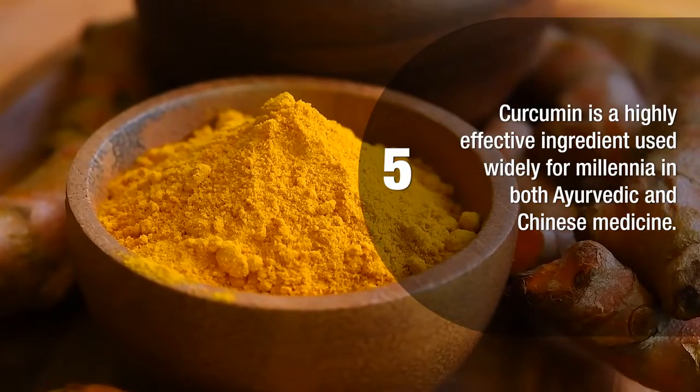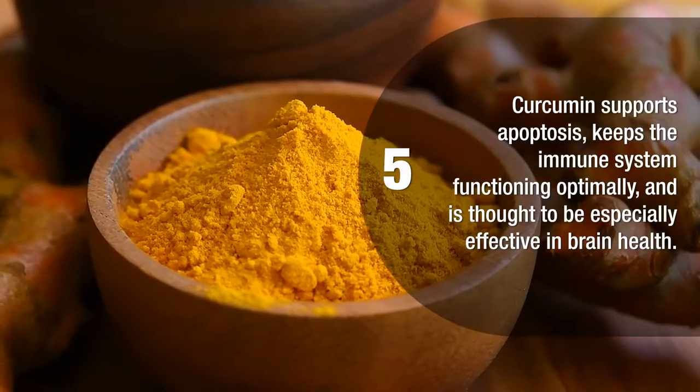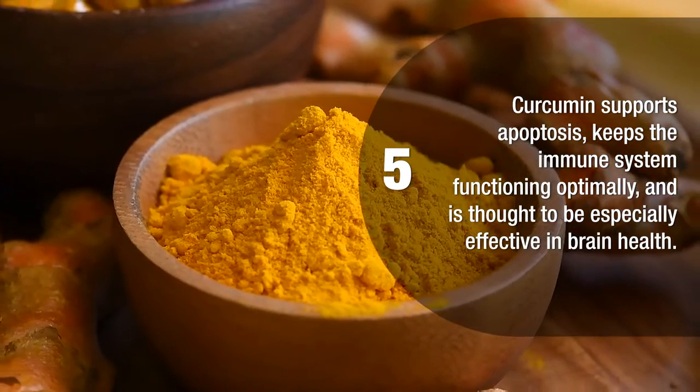Curcumin is a highly effective ingredient used widely for millennia in both Ayurvedic and Chinese medicine. Curcumin supports apoptosis, keeps the immune system functioning optimally, and is thought to be especially effective in brain health.